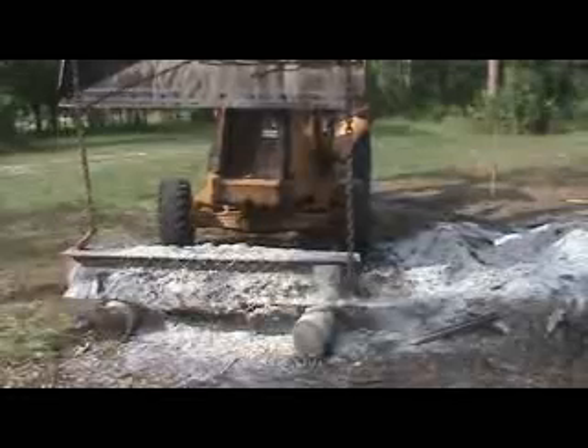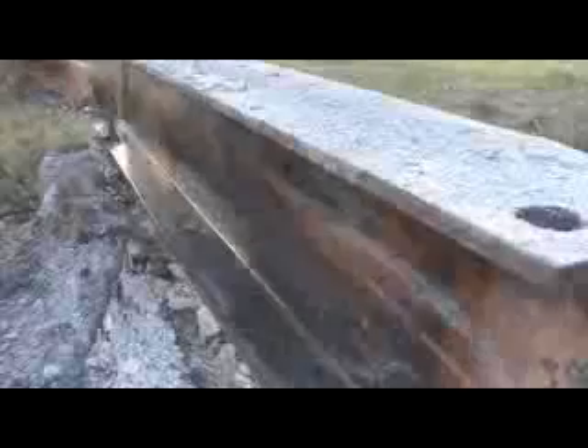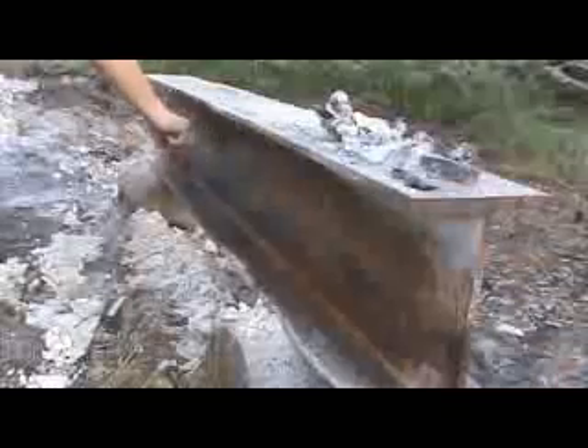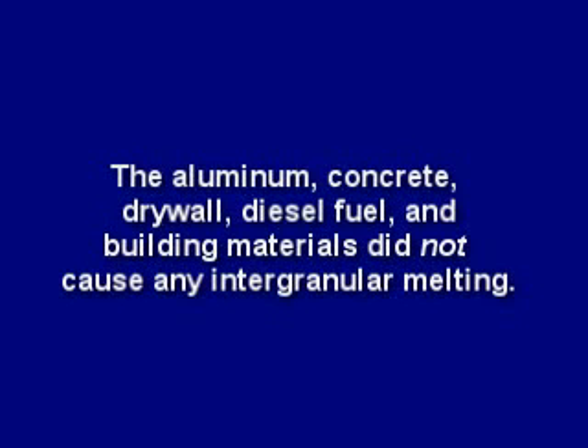By midweek, the fire was cool enough to remove the test piece. The ashes were raked off, and the test piece lifted out for observation. The wire lath and fencing was clipped off, and the gypsum removed. For the most part, all the aluminum scrap was gone, with the exception of a few small blobs. The steel beam did not have any holes whatsoever. In fact, it was still quite solid and sound. The aluminum, concrete, drywall, diesel fuel, and building materials did not cause any intergranular melting.